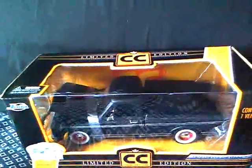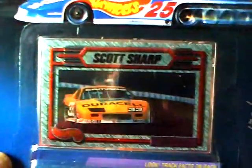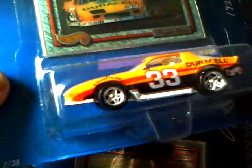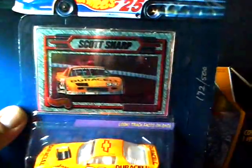I also got some cars in the mail. First I want to show these two I got last week but forgot to show — they are the Pro Circuit Camaros: the Duracell Scott Sharp Camaro. Pretty cool, metal body, metal base, plastic wheels, Duracell tampos, number 33. There's a Hot Wheels logo and white interior. This one is numbered 1782 out of 500 and it has Scott Sharp's signature. I don't know if that's his real signature — I never got any paperwork — but maybe I'll get it authenticated.